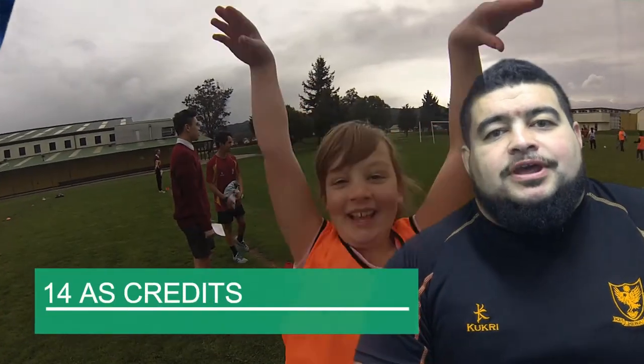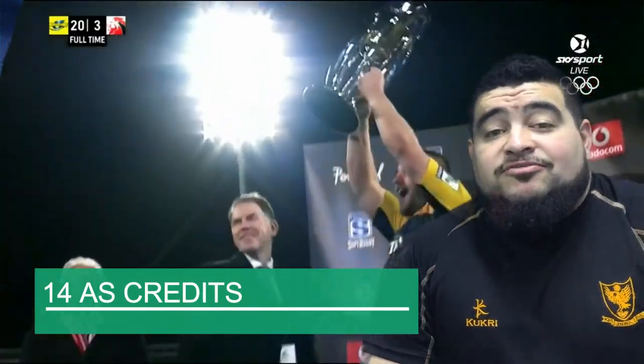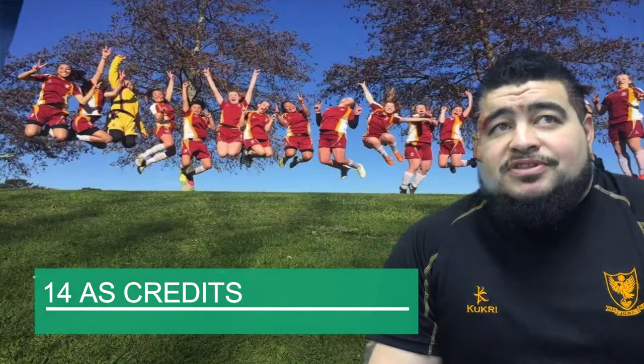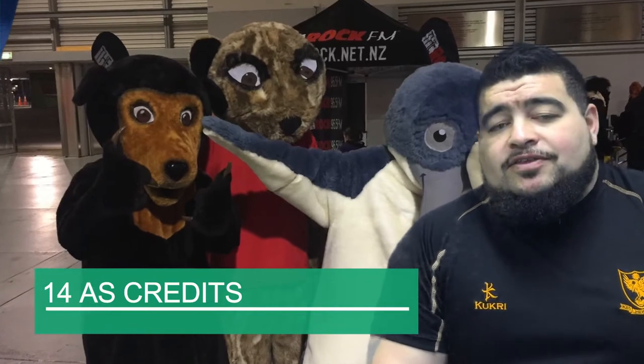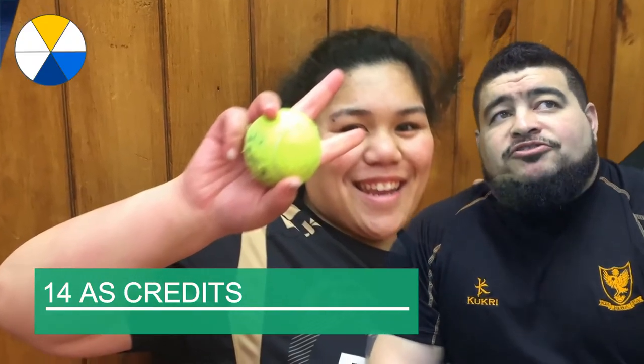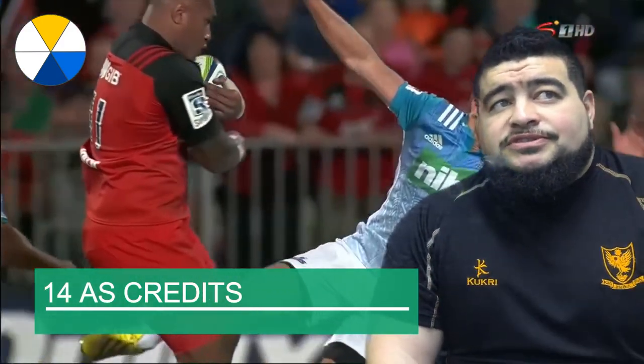Hi guys. I'm going to talk to you today about the level 2 BTF course. This course has 14 achievement standard credits. The purpose of this course is geared around those who have an interest in sport and physical activity and the effect of it on themselves, others and society. The vocational pathways for this course are creative industries, service industries, and social and community services.